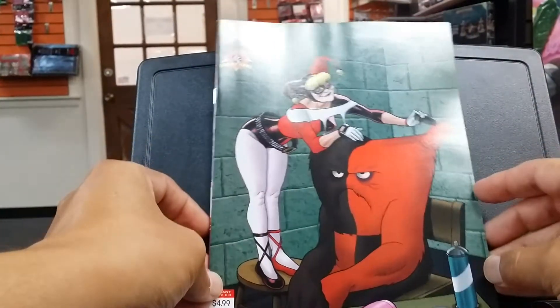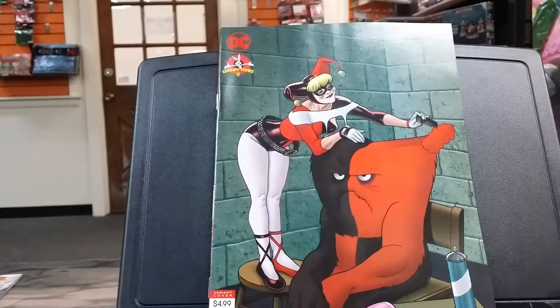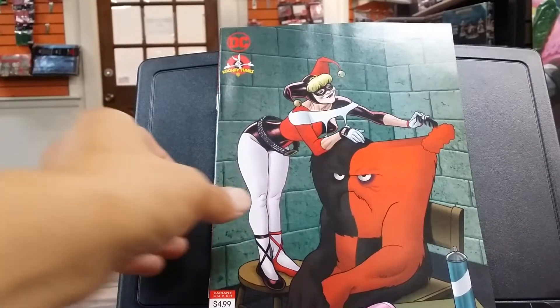Harley Quinn and Gossamer, number one. They were sold out of the regular number ones, but I was able to pick up a variant, which is weird, but hey, I'll take it.